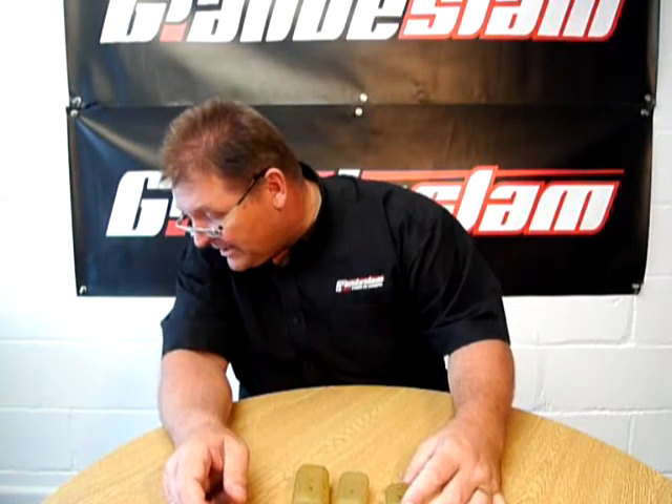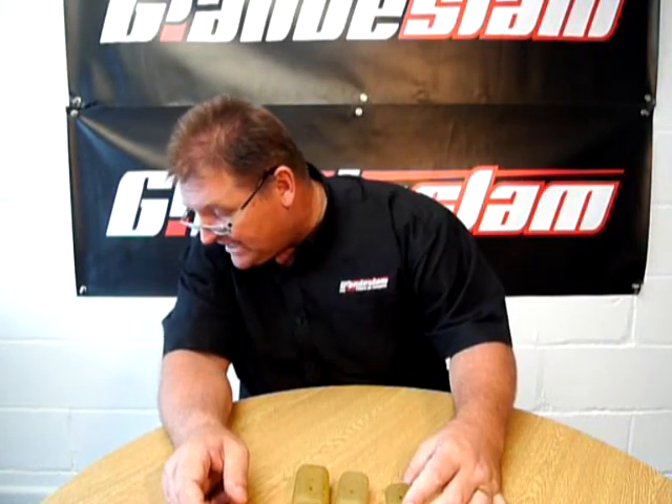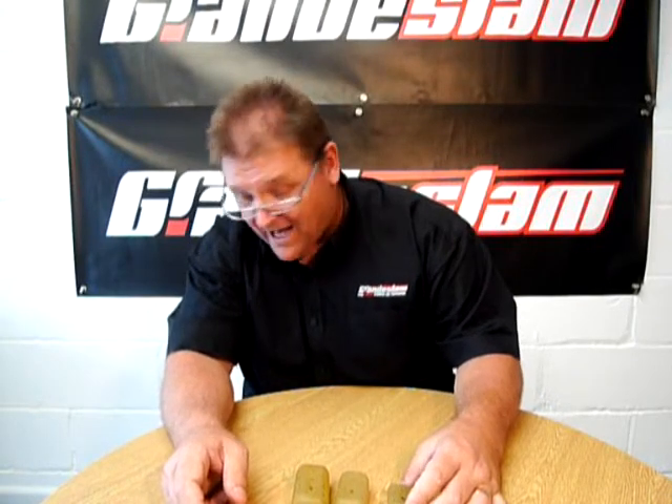We've got six sizes in the range, ranging from 15 to 55. So we've got a massive range — there's just three of them here, but we do the full range because they are so popular.